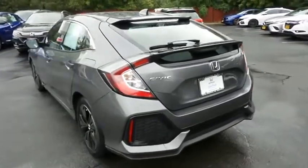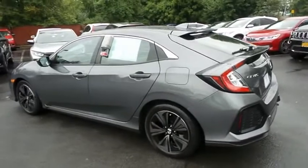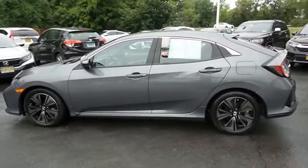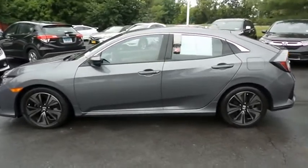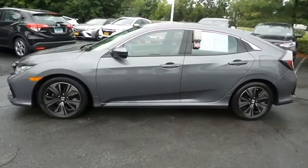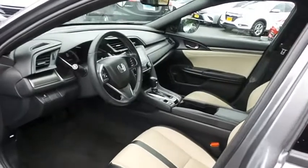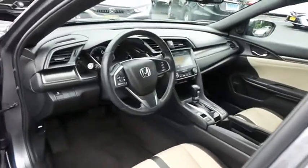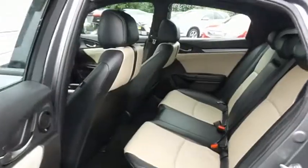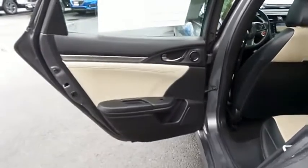This beautiful Civic EXL hatchback has just arrived at Honda of Nanuet. It only has 82,000 miles. It's gone through a comprehensive 182-point inspection and it's backed by a seven-year, 100,000-mile powertrain warranty. The black and ivory leather seats are in mint condition and this Civic's interior is extra clean. This four-door hatchback comfortably seats five with plenty of rear passenger space.